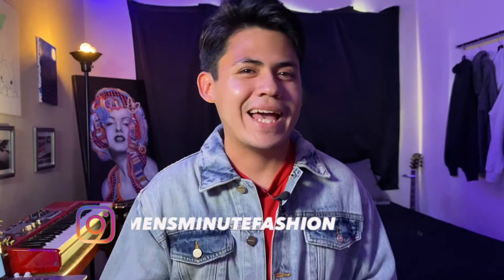My name is Brian and I make fashion and life coaching YouTube content. If looking good and living a happier and healthier life is something you're into, be sure to subscribe. But with that, let's get straight into the video.